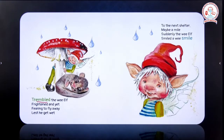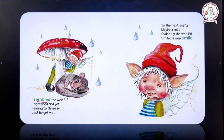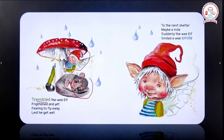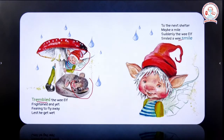'To the next shelter, maybe a mile, suddenly the wee elf smiled, a wee smile.' This fairy is now planning to move to some other place, because already the dormouse is sleeping here and the elf does not want to stay along with it. So it plans to move to some other place and gets an idea. Suddenly it got struck with an idea and the wee elf smiles — a very little, a small smile.